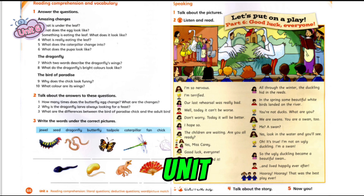Pupil's Book, Unit 6, page 67, Activity 3. Listen and Say.